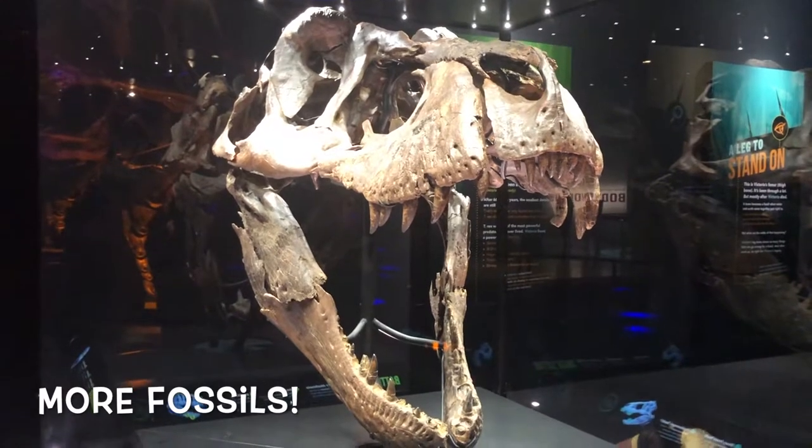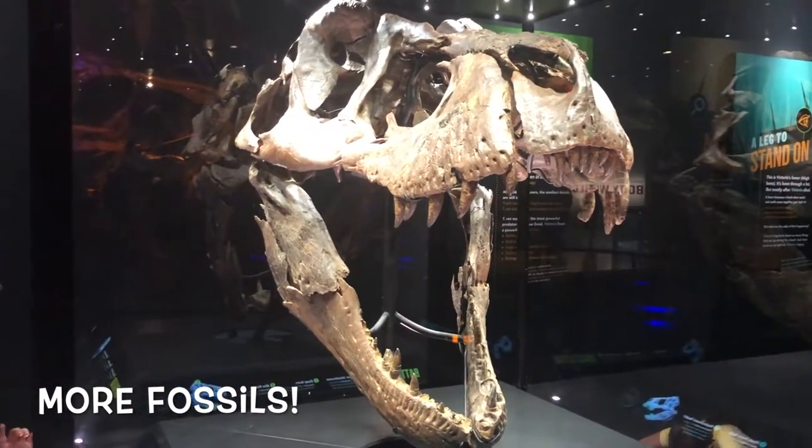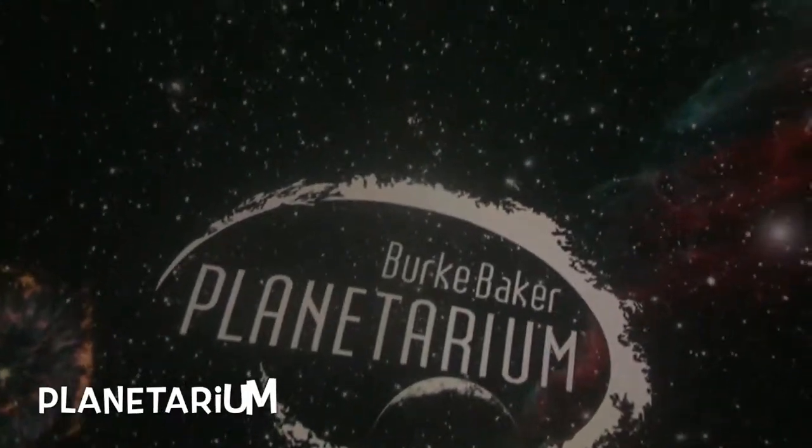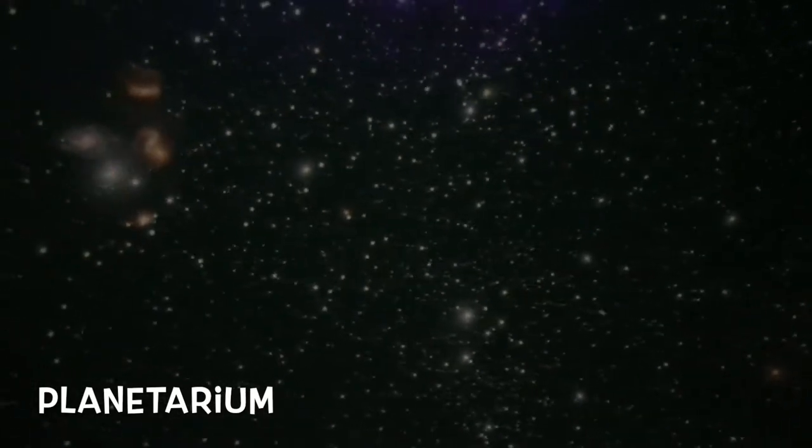It's kind of sad that the Egyptian wing and the Mesoamerican wing were closed down, but hopefully I'll be back to take video of that. In the meantime I went to the Planetarium. There are different Planetarium shows — I chose the one that just shows the night sky, because that's what I'm interested in.